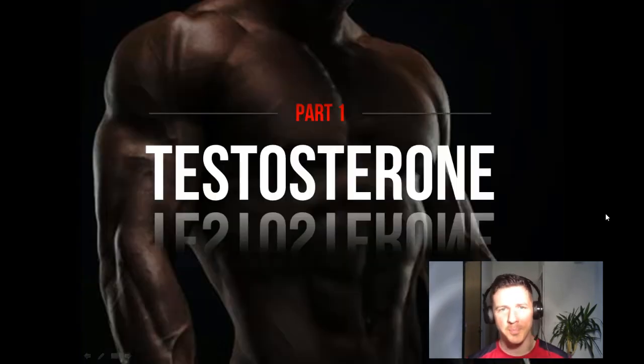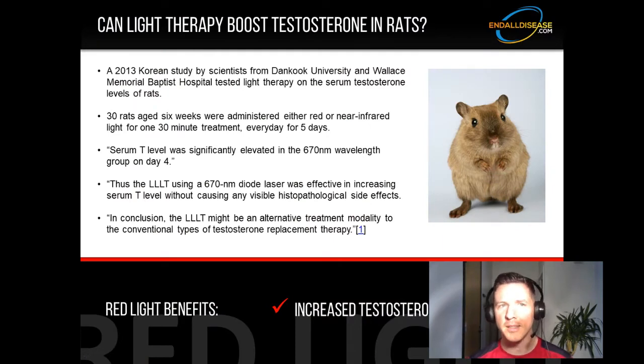Starting with testosterone, part one: can red light therapy boost testosterone? The first study is in rats. In 2013, Korean scientists from Dankook University and Wallace Memorial Baptist Hospital tested light therapy on the serum testosterone levels of rats. They shone the light on the rat testicles and measured testosterone levels in the blood before and after. 30 rats aged 6 weeks were administered either red or near-infrared light for one 30-minute treatment every day for 5 days. Serum testosterone level was significantly elevated in the 670 nanometer wavelength group by day 4. Interestingly, testosterone wasn't elevated nearly as much in the near-infrared light group, and the theory is because near-infrared also comes with heat — and testicles are sensitive to heat, which is why wearing tight underwear has been shown in studies to reduce sperm count and testosterone levels in men.